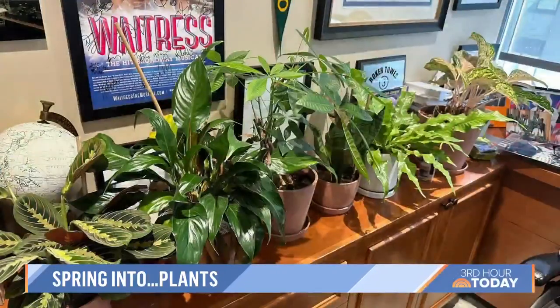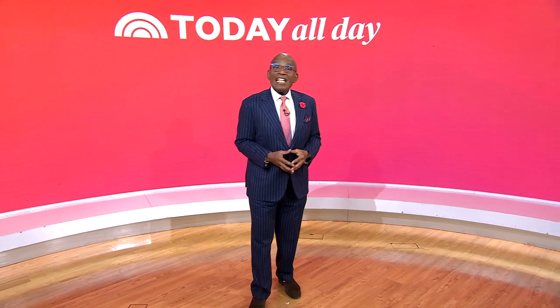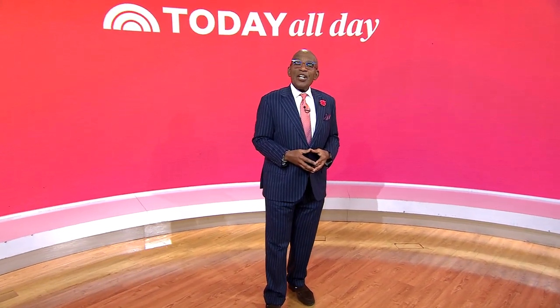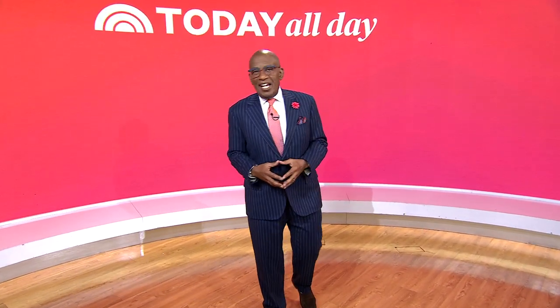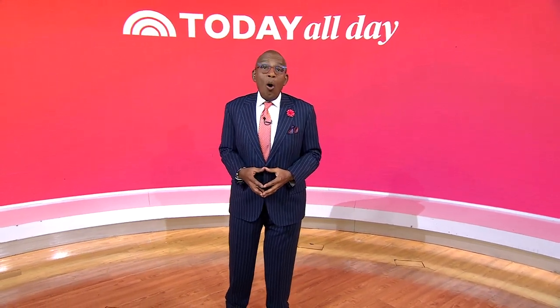You know why I'm in a good mood? Because of my plants in my dressing room. He's got great plants. Don't miss the Today Show every weekday at 11 a.m. Eastern, 8 Pacific on our streaming channel, Today All Day. To watch, head to today.com/allday or click the link right here.